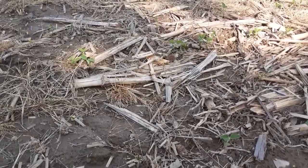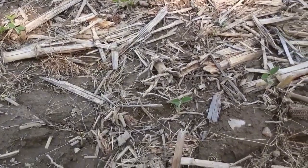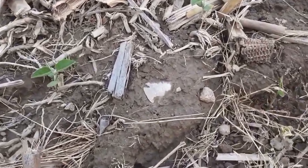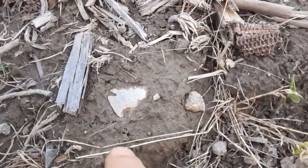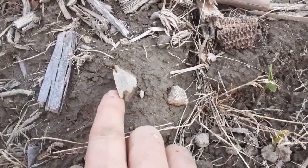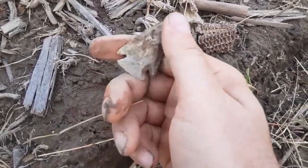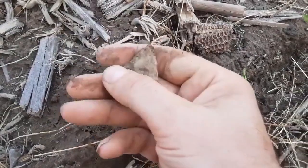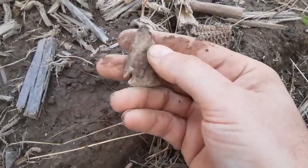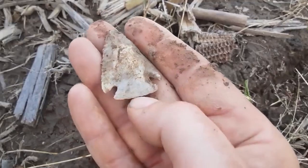I just found something awesome. I'm not sure if it's whole yet because I haven't touched it, but if it is, it is a smoker. Come on baby — be there. Oh yeah! Wow, look at that. I didn't expect much today because they no-tilled this, but I found a spot I guess I hadn't really hunted that good earlier. That thing is sweet — look at them deep notches.